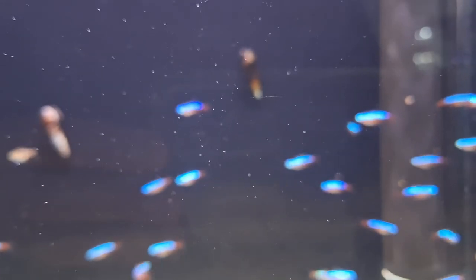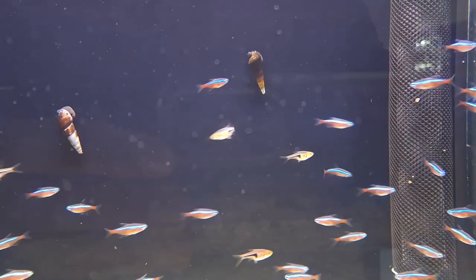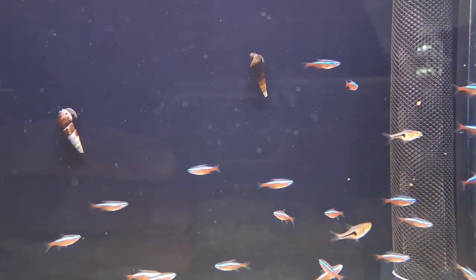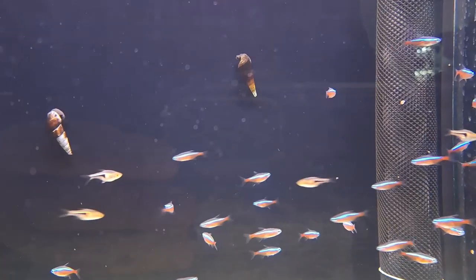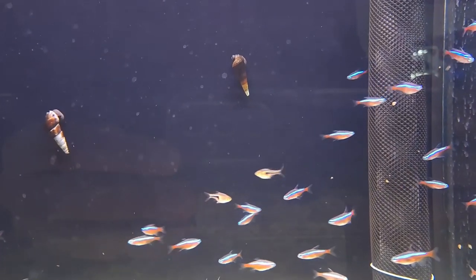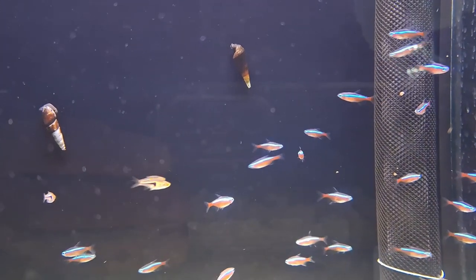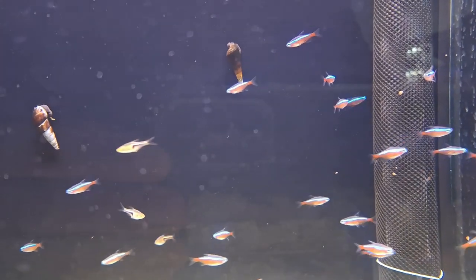Care requirements: Neon tetras fall into the category of intermediate care, making them suitable for hobbyists with some experience in maintaining aquariums. In the realm of aquariums, the neon tetra stands as a testament to the breathtaking beauty and intricate social dynamics of the underwater world.